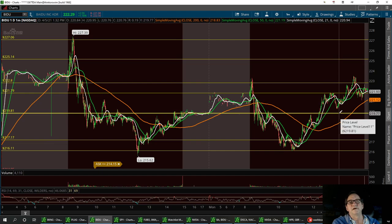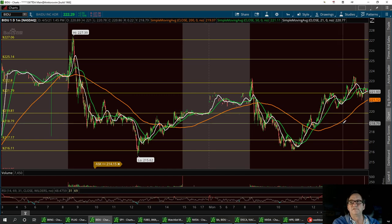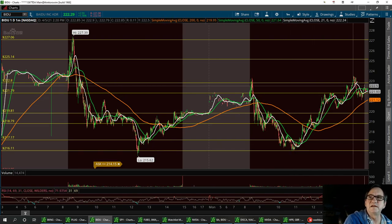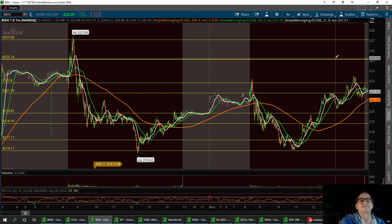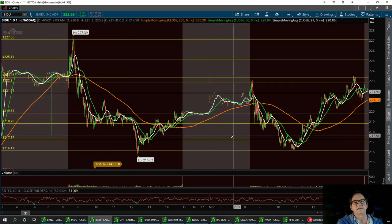Lower support is around 219.81; if that doesn't hold, we could get down to 218.79, then 217.17, and I called out the 216 double bottom in the room today when people were asking about it — she had a nice little run up from there. On the resistance side, we need to break 223.36, then 225.14, and then if we get long, 227.06.